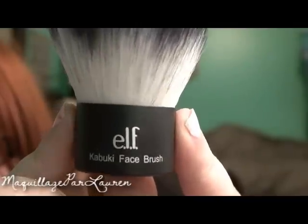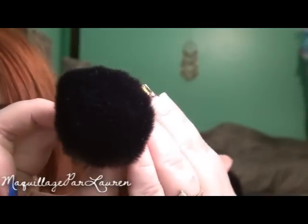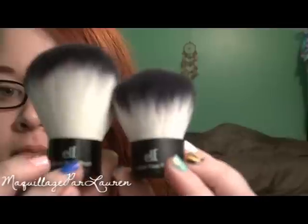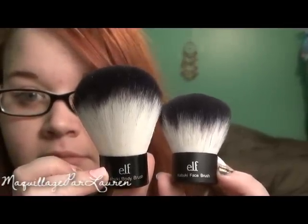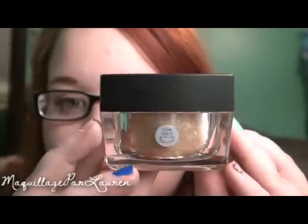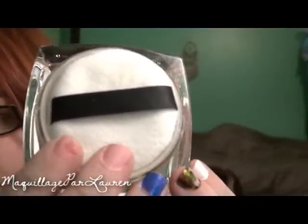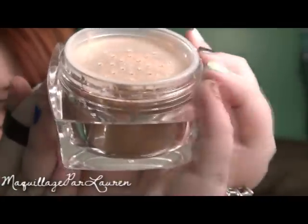The next two products I was very surprised with quality-wise. They are the Elf Studio Kabuki Face Brush and Body Brush. The Kabuki Face Brush is $5 and the Kabuki Body Brush is $8. They are synthetic taclon fibers, very soft, and vegan friendly — I would definitely recommend them. The next thing I got is the Elf Studio Body Glow for $6. It comes with 0.35 ounces and a powder puff. This product gives the body a soft sun-kissed glow. The only thing I don't like about it is the packaging is very bulky.